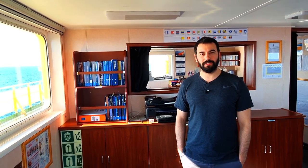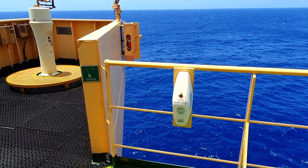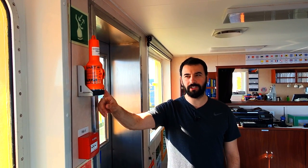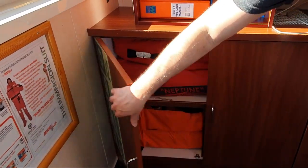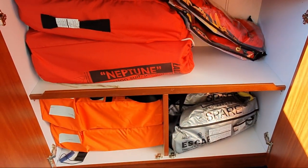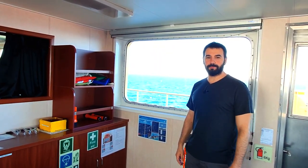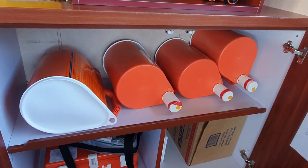As mentioned before, we have life saving appliances and firefighting equipment on the bridge for use in emergencies. On the starboard wing, we have one EPIRB — Emergency Position Indicating Radio Beacon — and a SART, Search and Rescue Radar Transponder. In this drawer we have two inflatable life jackets, two normal life jackets, two immersion suits, and two emergency escape breathing devices. On the other side of the bridge, we have 12 rocket flares and four line-throwing apparatus.